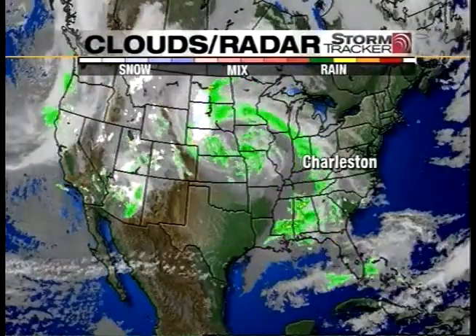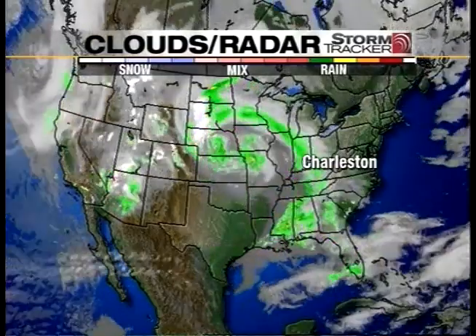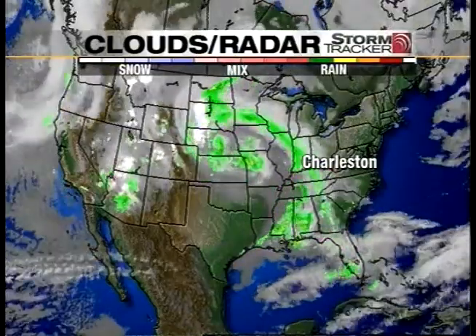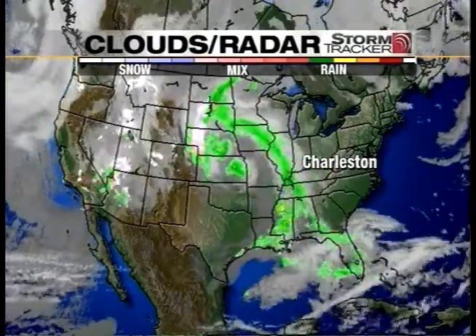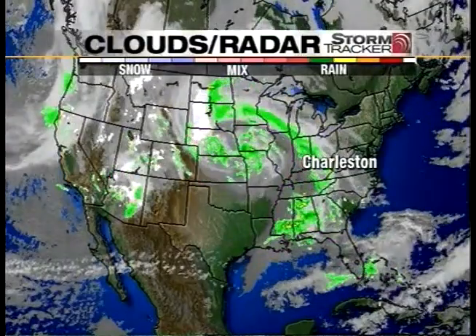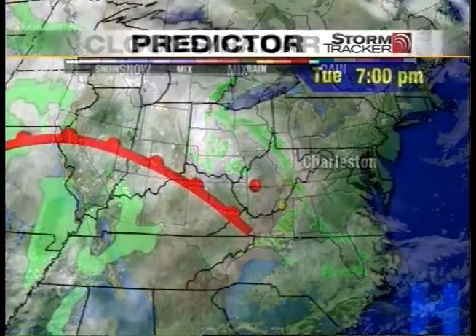We can see more showers working their way across Missouri into Illinois, and we expect to get into a handful of those on Wednesday. Thursday, as that system approaches and gets a little closer, some heavier showers. Friday, some heavier showers as well. Saturday, once that thing begins to cross our neighborhood, things will begin to quiet down after Saturday morning. Then we'll have some cooler temperatures over the next couple of days after that.